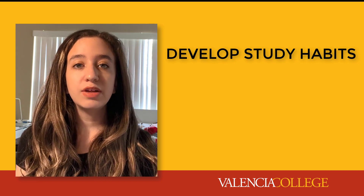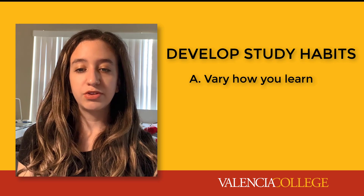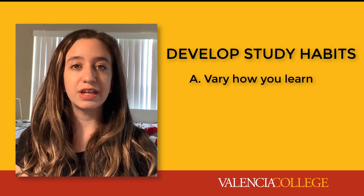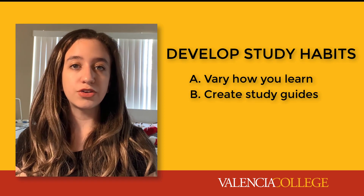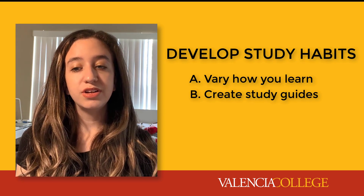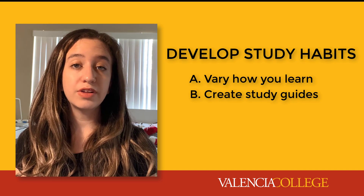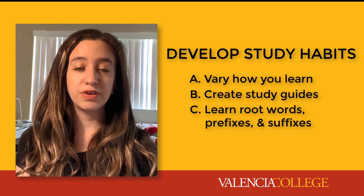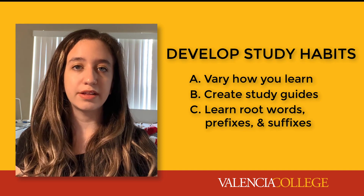Number three: develop effective study habits. Use drawings, concept maps, Cornell note-taking, flashcards, and other visuals to help understand the content. Create your own study guides and test yourself to see what you really know. In addition to needing to absorb and recall information, you will need to understand the process and synthesize information to apply what you've learned. Learn the root words, prefixes, and suffixes of terms — they are a major key to understanding the language of science.